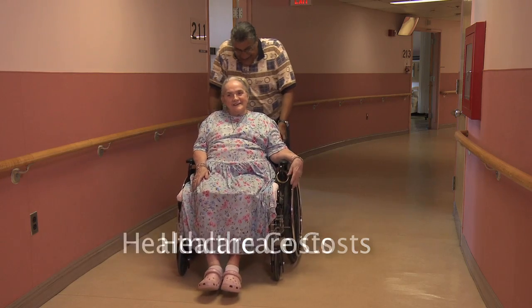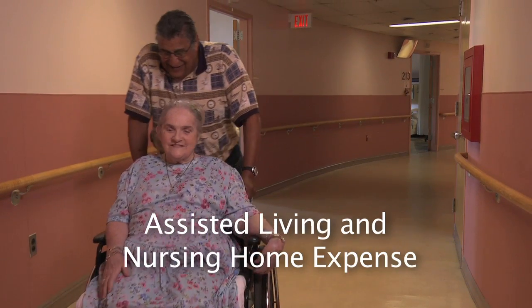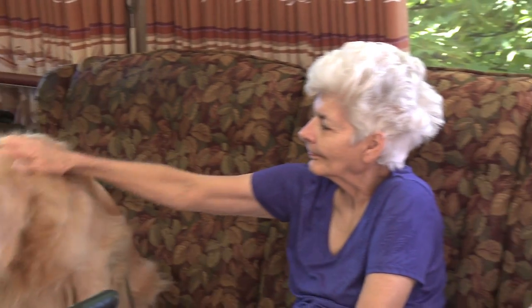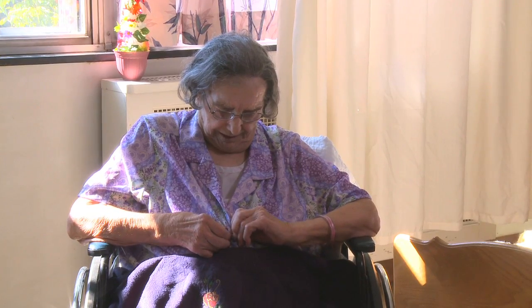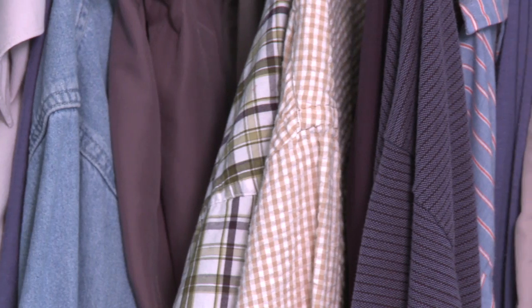Today's healthcare costs, limitations on Social Security and Medicare, and the expense of assisted living and nursing homes often make it necessary to provide for an elderly parent or a disabled family member at home. The aging boomers themselves may be facing physical challenges that make it difficult for them to get dressed, and they also may need adaptive clothing in the near future.